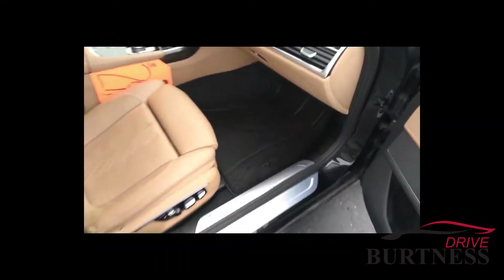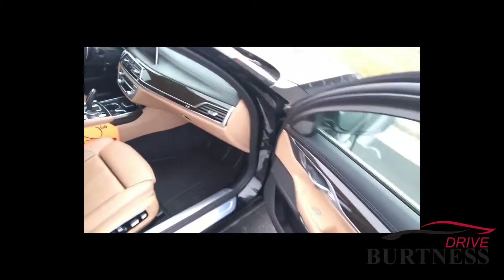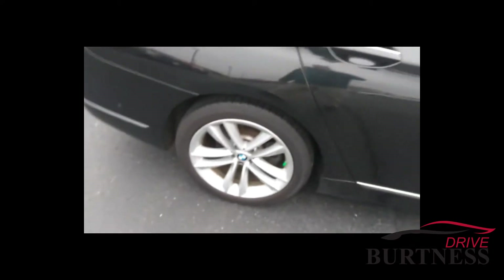Beautiful vehicle, very clean inside — really nice, great luxury. Memory seating both passenger and driver, of course heated and cooled.